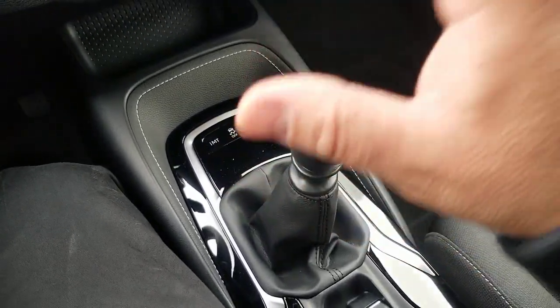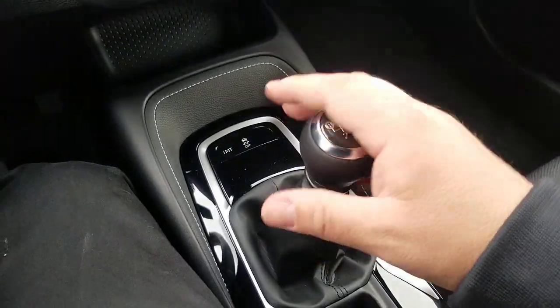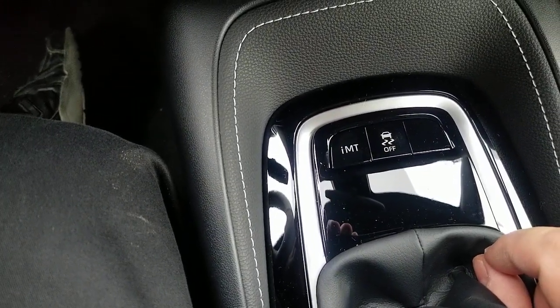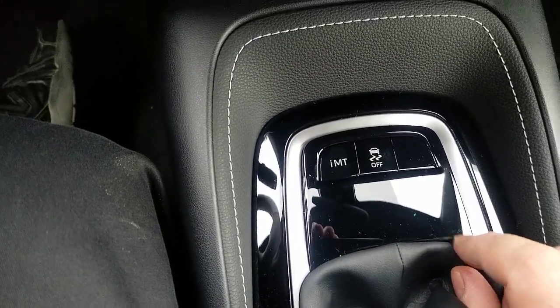So I wanted to show you this, not because it has a stick, but because when you have the stick shift, it has something else. It's got this little elusive button right here. That is the IMT button — your intelligent manual transmission button.